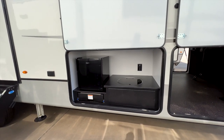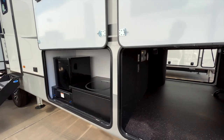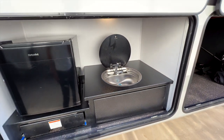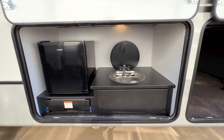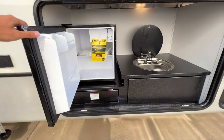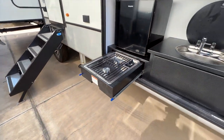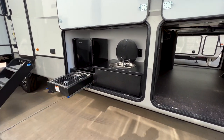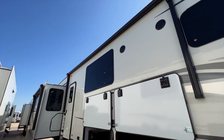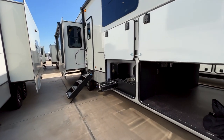This model has an outdoor kitchen — one of the few mid-bonus-room models that comes with one. You have a water source here, which I really love because being able to rinse your hands, do dishes, or rinse a cup without stepping inside the RV is a big deal. You also have a mini refrigerator, a two-burner stove, a sink, and hookups for a TV. If you hook up a TV out here, you'll also have JBL outdoor speakers right up above — all underneath the awning, right where you'd be hanging out at your campsite.